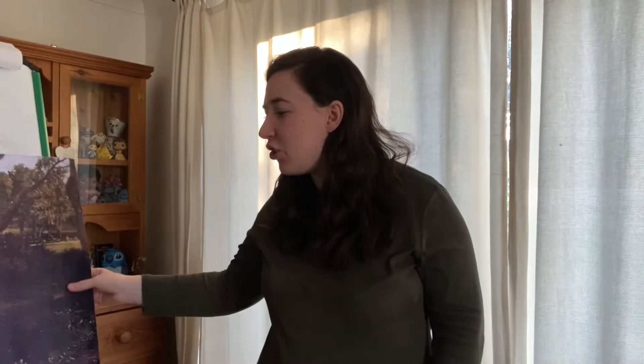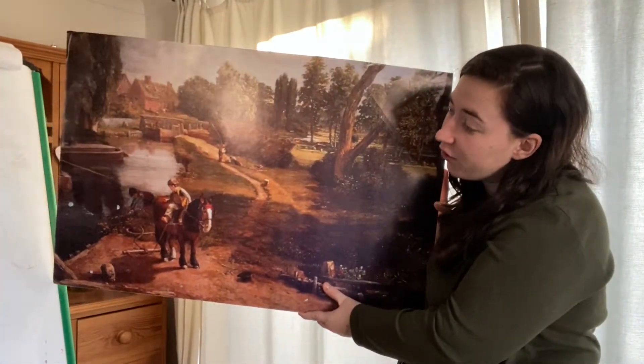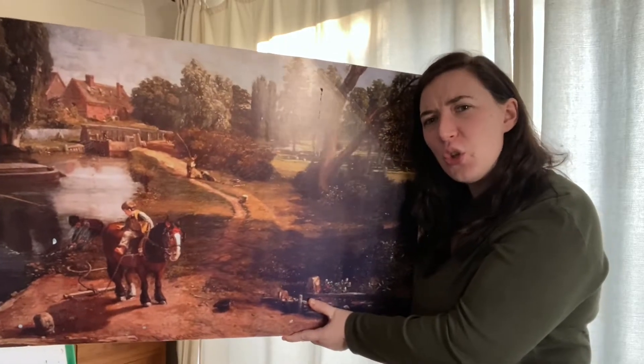Hello reception! I hope you're keeping happy and safe inside your home. I was looking at the picture of Blackford Mill and I noticed something unusual.